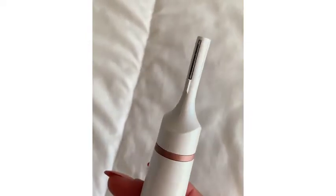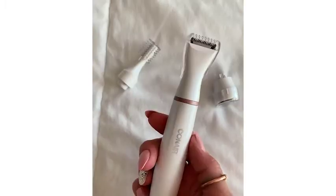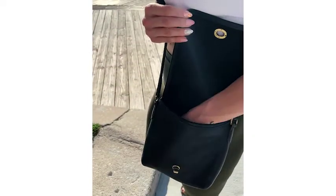It also has other attachments that you can use for your eyebrows, which, as you can see, have been game-changing for them as well, and then also a multi-use trimmer that will let you shave your bikini line, and, if you're in a pinch, your underarms.